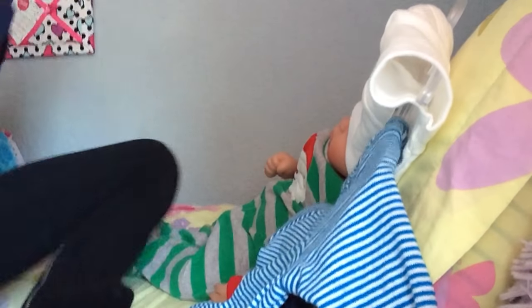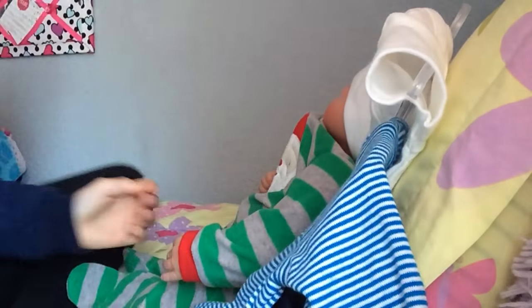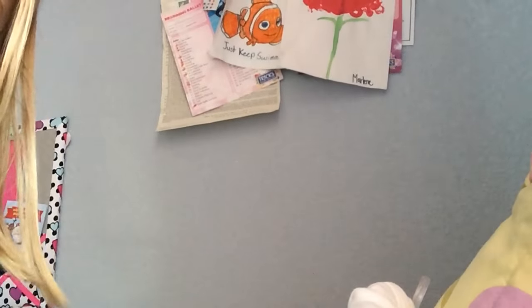Hey guys, so today I'm here with little baby Liam. I haven't changed him since Christmas Eve because I've been so busy. So let me zoom in on him.